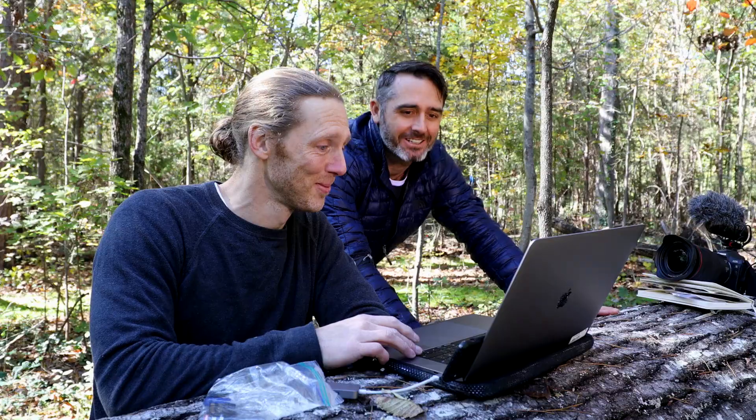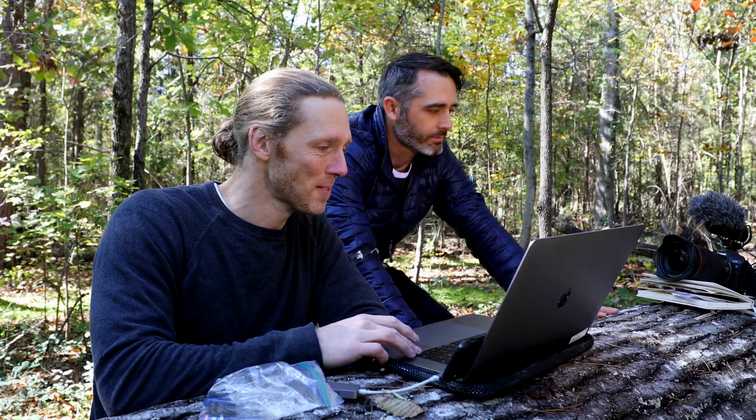Stick around, because we're looking at wolves today. But first, let's back up a little and look at the background to all this.